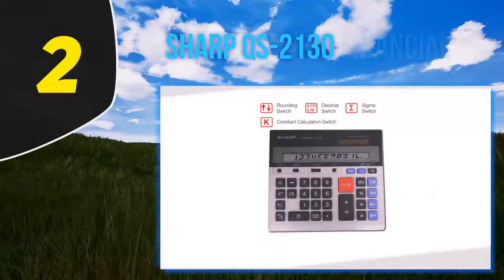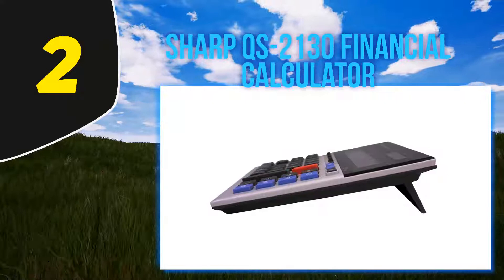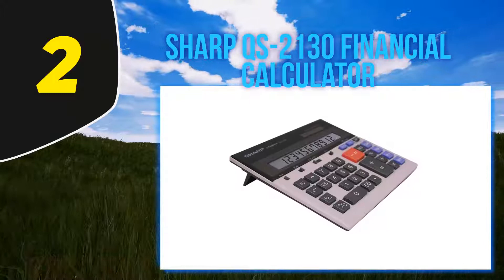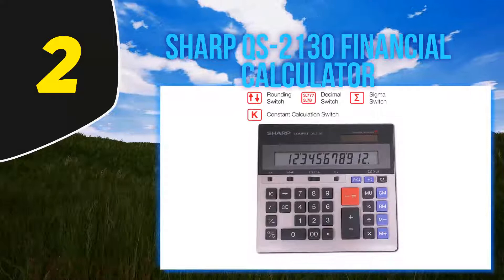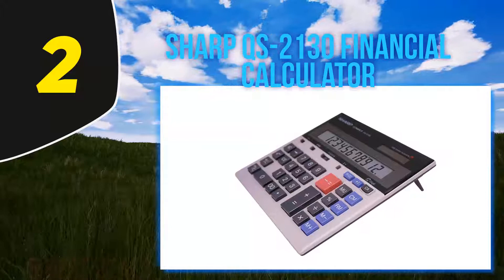Coming in at number 2: Sharp QS2130 Financial Calculator. The QS2130 by Sharp is one of the best bargain financial calculators out there. This is a pretty basic unit and comes with only the necessary functions required for any commercial setting. Although it's a solar-powered unit, the calculator has a battery backup for preventing memory loss. If you have been making errors due to incorrect formatting, the Sharp QS2130 makes for an ideal choice. It comes with features that help eliminate minor errors during calculations, and has been designed for completing complex financial calculations. Another reason to try this calculator is the 12-digit display, which ensures accurate calculations.